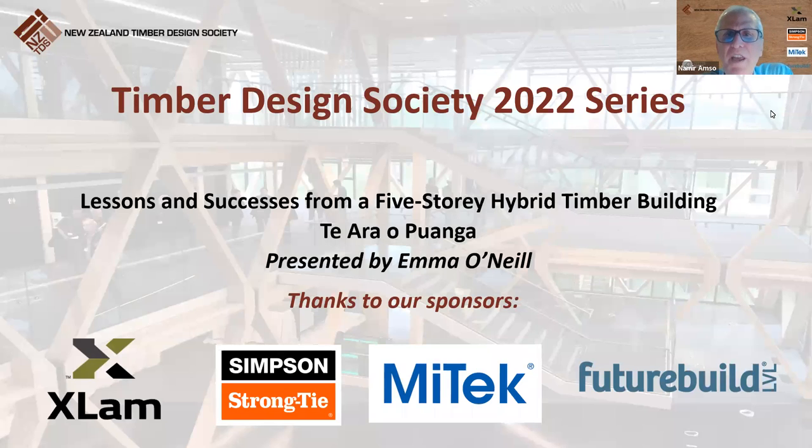Good afternoon to all of you joining us today in Timber Design Society's fourth webinar of series 22. My name is Namir, I'm a member of the TDS Management Committee. This webinar is kindly sponsored by the following organizations, and TDS Committee expresses its thanks and appreciation to these sponsors: Xlam, Simpson Strong, MyTech, and FutureBuild LVL.